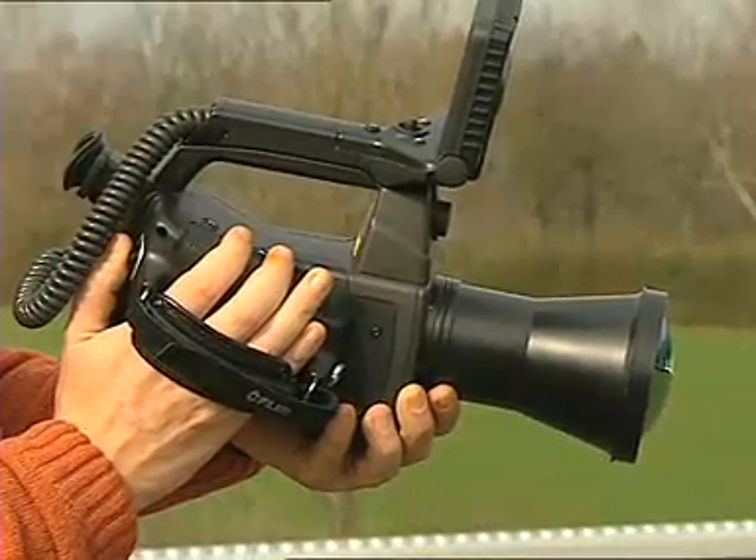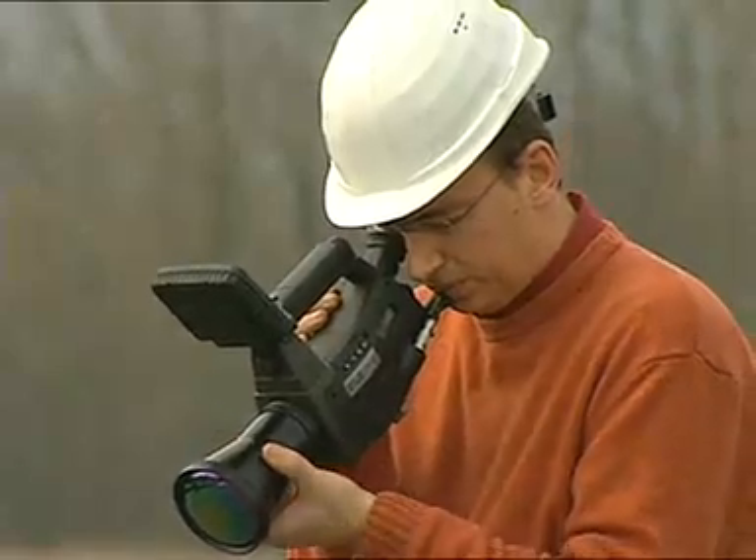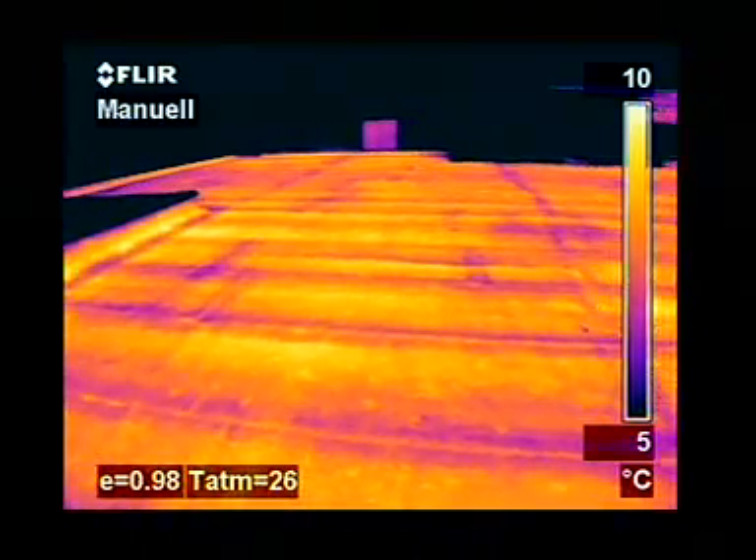The Thermacam B20 is very easy to handle. The control buttons are right at your fingertips. Lenses are easily interchangeable to adapt the camera to the most demanding building applications.